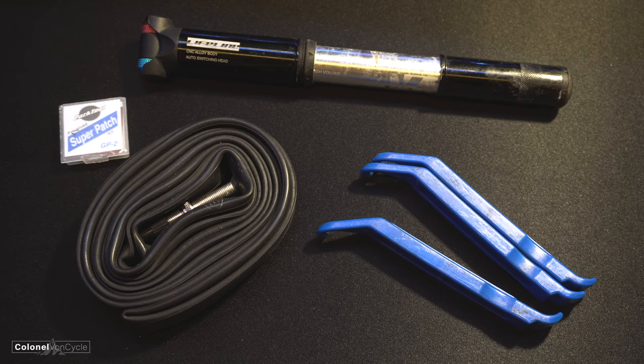CO2 canisters are of course an option — they're smaller and lighter — but once they've been used, that's it. What happens if you get a second or third puncture? You're in trouble. With that in mind I also take out with me some patches. There are quite a few in there, so that will allow me to fix a second, third, or fourth puncture should it happen on the same ride, and I have the pump to inflate the tube afterwards.